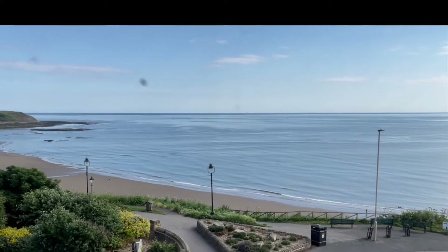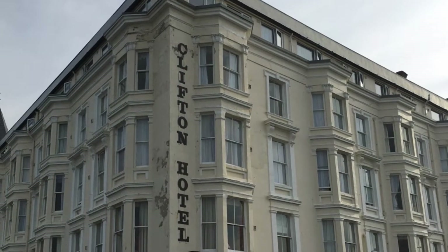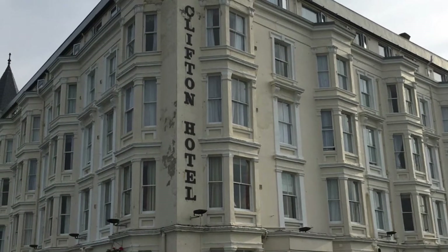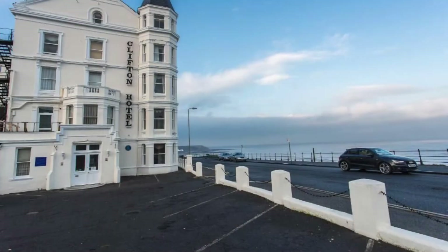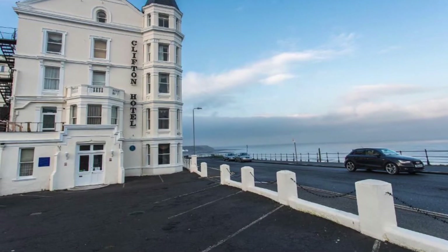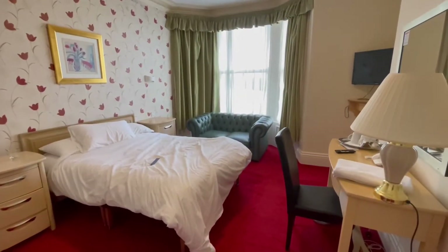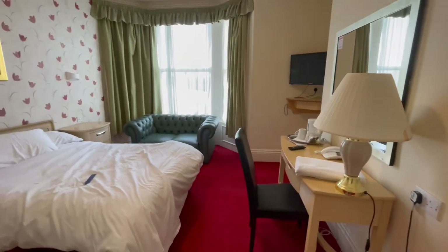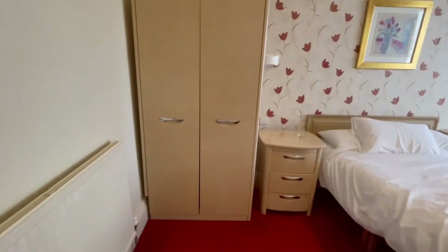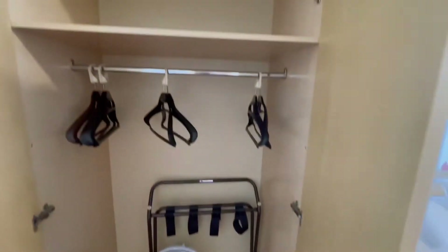This is room 3237 in the Clifton Hotel at Scarborough. Starting in this corner, this is the wardrobe — basic standard wardrobe, nice and deep. It's got a fan in there, which is really cool.